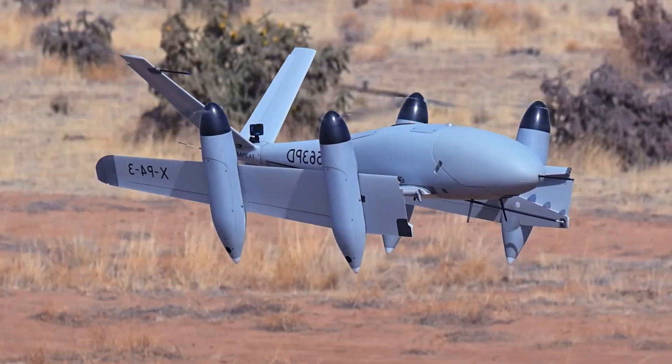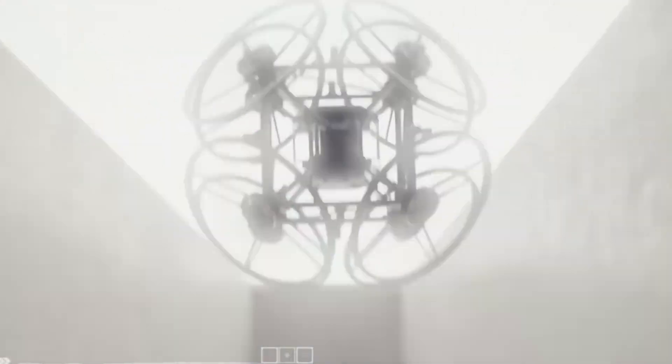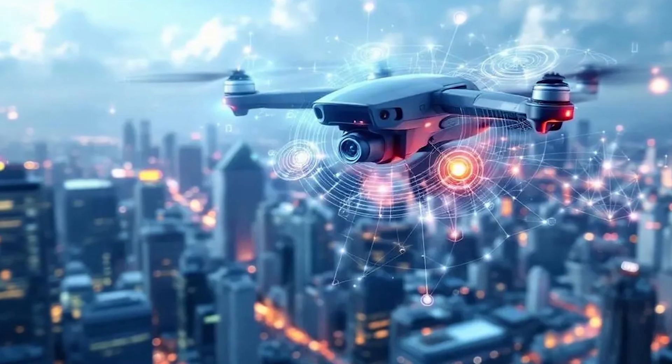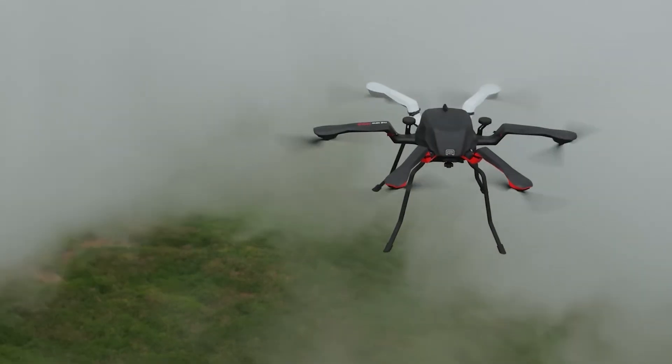Hybrid drones represent the future of aerial technology, focusing on enhancing energy efficiency, flight time, and adaptability. From drones that change their shape for more efficient flight to those that integrate advanced AI, hybrid drones are pushing the boundaries of what we thought was possible in flight technology.